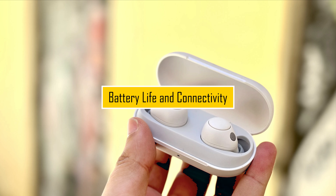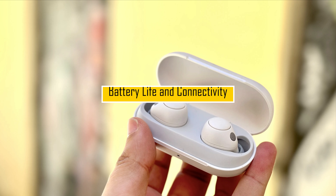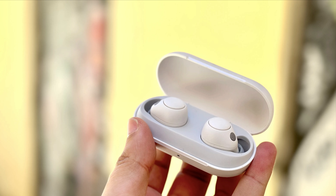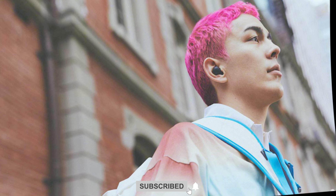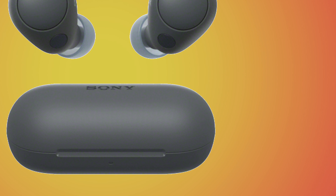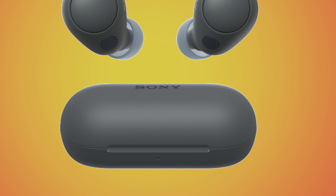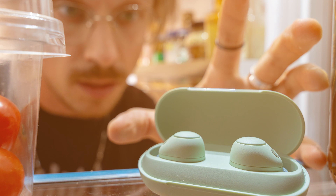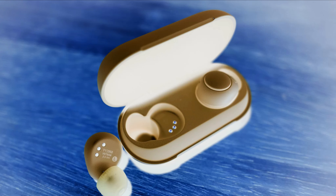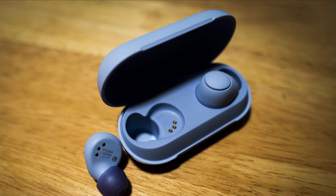Battery Life and Connectivity. Battery life and connectivity are essential aspects of wireless earbuds. The Sony WFC 700N offers a promising battery life, allowing you to enjoy your favorite tunes for extended periods. Additionally, we'll assess the ease of connectivity, including pairing with devices and maintaining a stable connection.